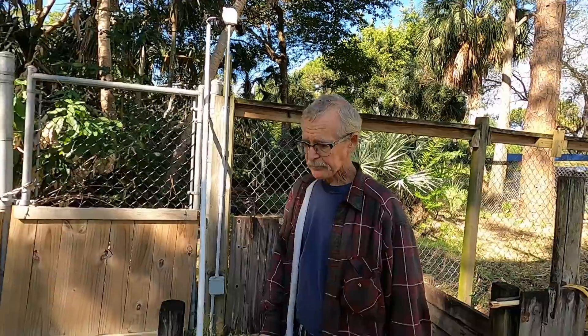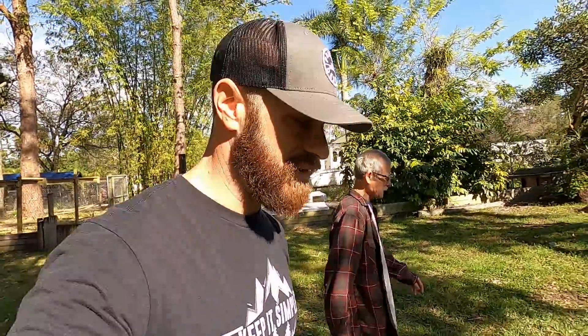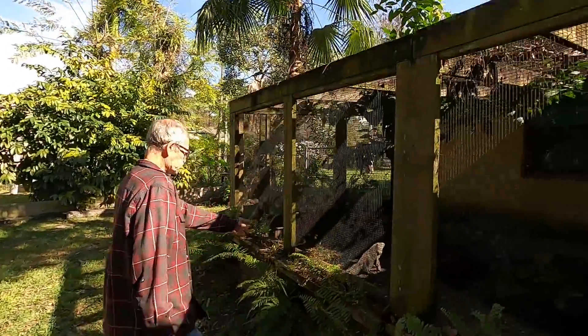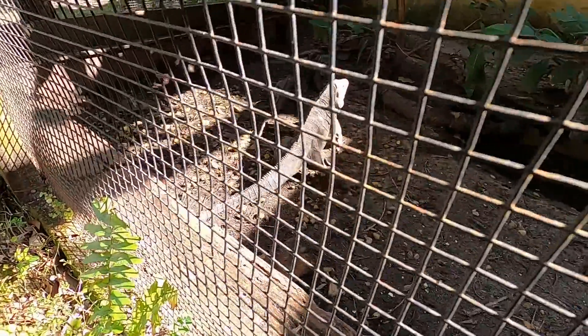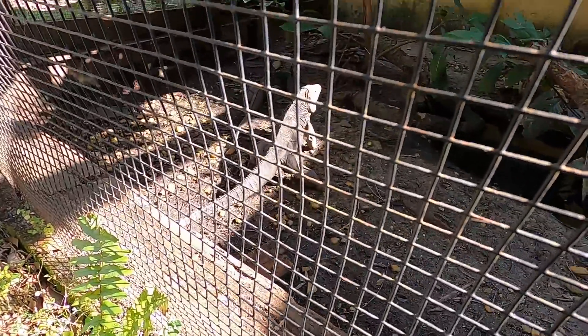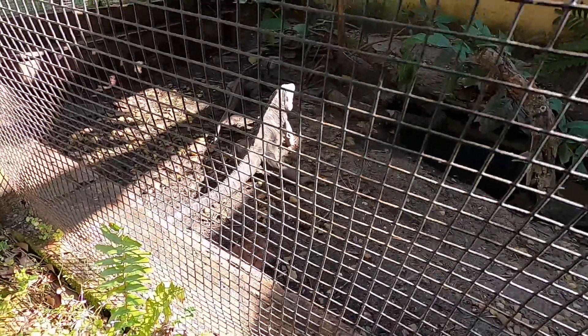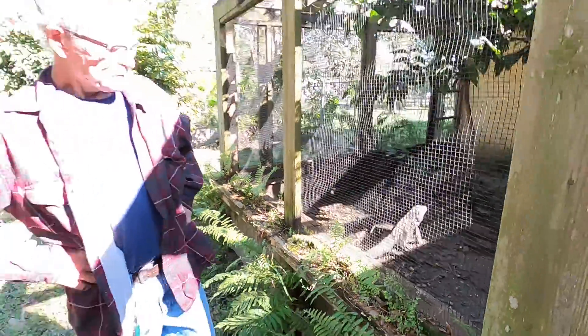Thank goodness you had the opportunity to do it right the first time. Even with the crocs, I'll be starting right at the beginning — I'm sure I'm going to learn a bunch of stuff. They tend to do okay with the cooler temps — much better than you would think. They're hardy, and fairly close to the Caribbean islands they're from. I've seen them go down into the forties, but of course we have heaters, and every once in a while things go astray.